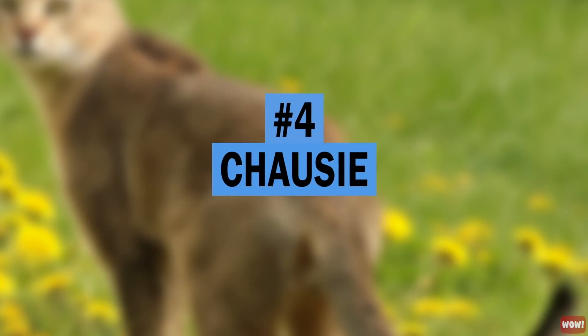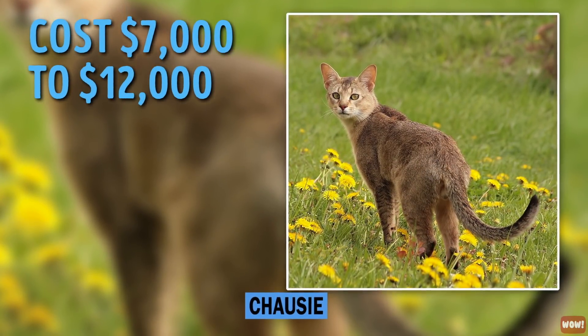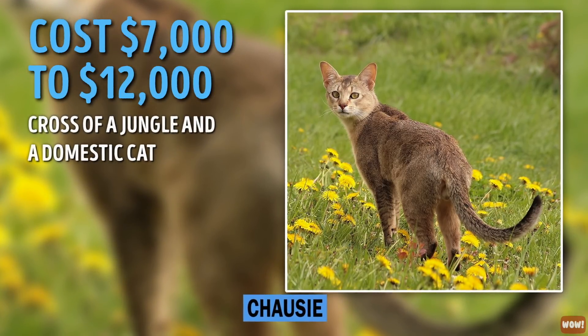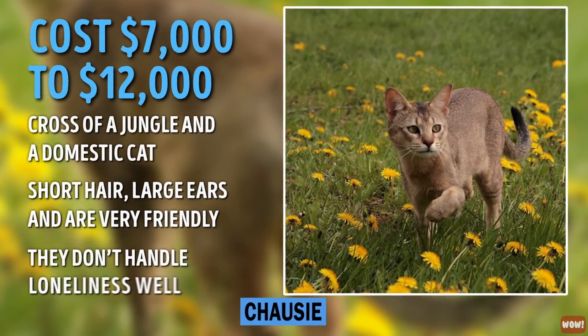Number 4: Chausie. Varying in price from $7,000 to $12,000, the Chausie is one of the rarest known cat breeds. It was developed from the crossing of a jungle and domestic cat. These cats have short hair, large ears, and are very friendly. They don't handle loneliness well.